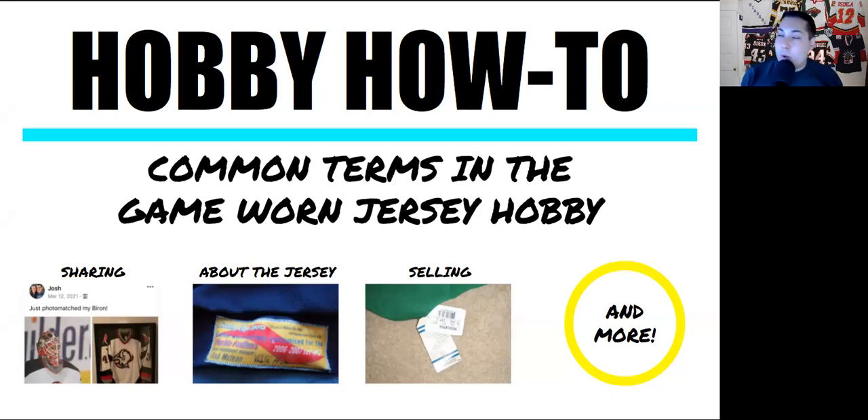Today, we've got a new video in the Hobby How-To Series. We're going to take a look at some of the most commonly used terms in the hobby. If you're newer to the hobby, this is especially for you. There's lots to navigate, lots to know. And if you want to check out the unwritten rules of the hobby, check out this video.